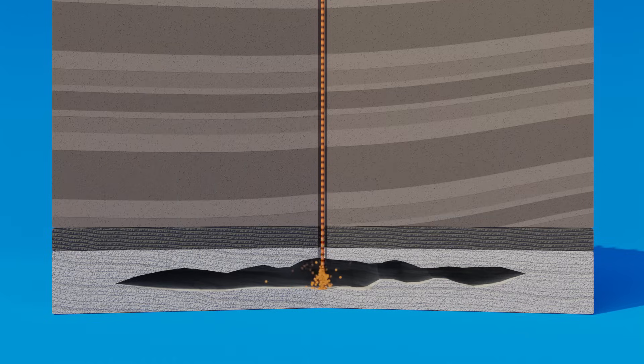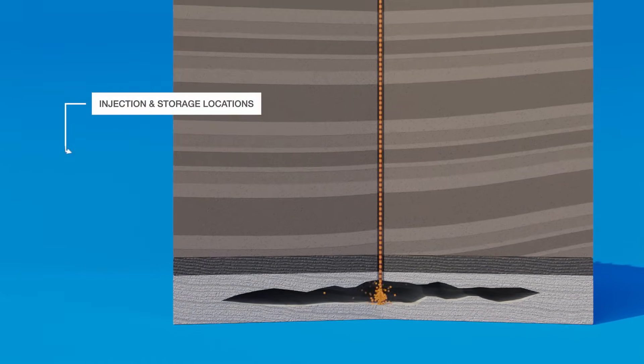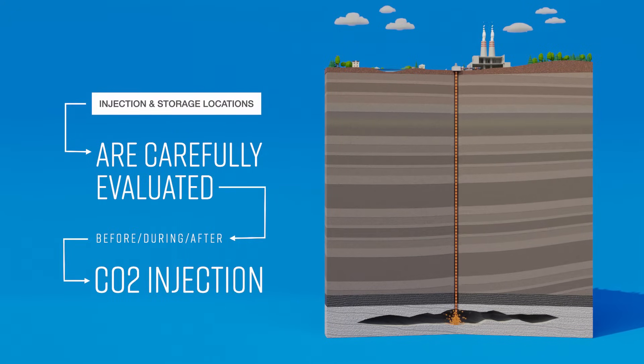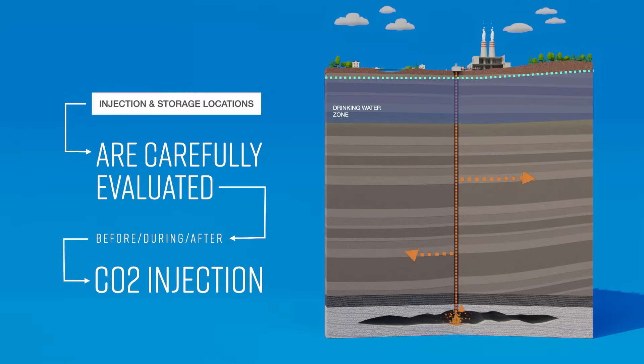To avoid potential leaks, injection and storage locations are carefully evaluated and monitored before, during, and after the carbon dioxide is injected. Experts collect comprehensive baseline data and identify and address potential migration pathways.